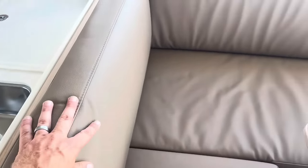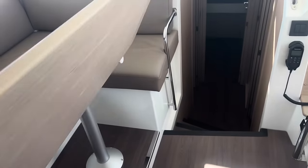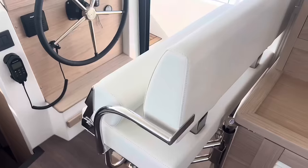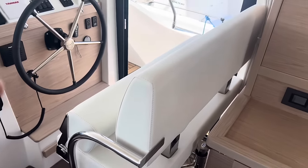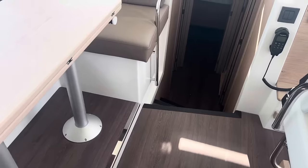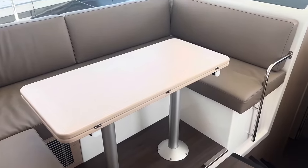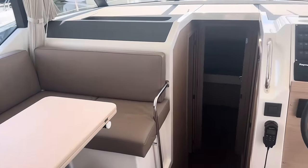Beautiful leather seats all around here. Nice big salon table — you have these support struts that come out to hold it closed. And then this seat actually lifts up, rotates, drops down, and then you can seat two more people around the table. So you can really fit about seven, even eight people comfortably if you want to be a little close — you can seat a lot of people.